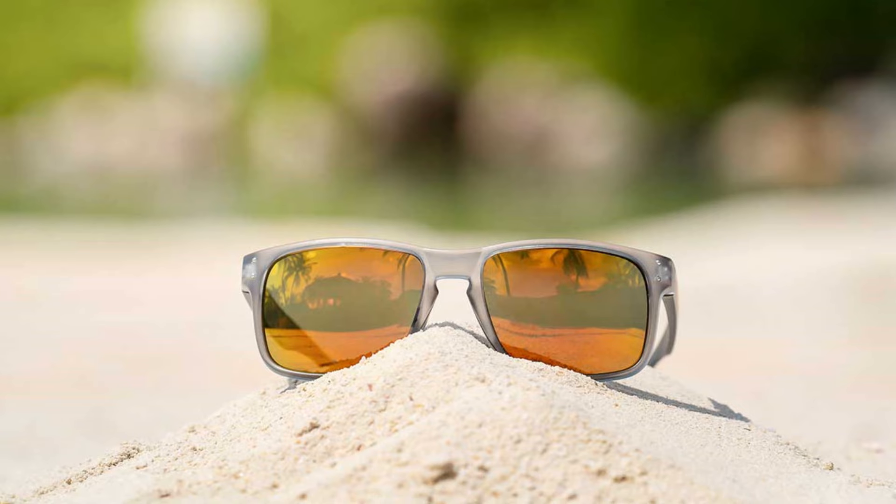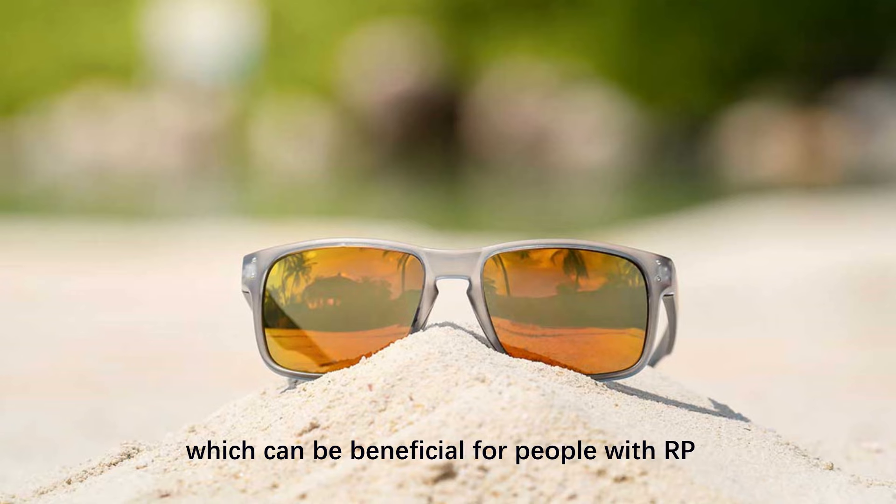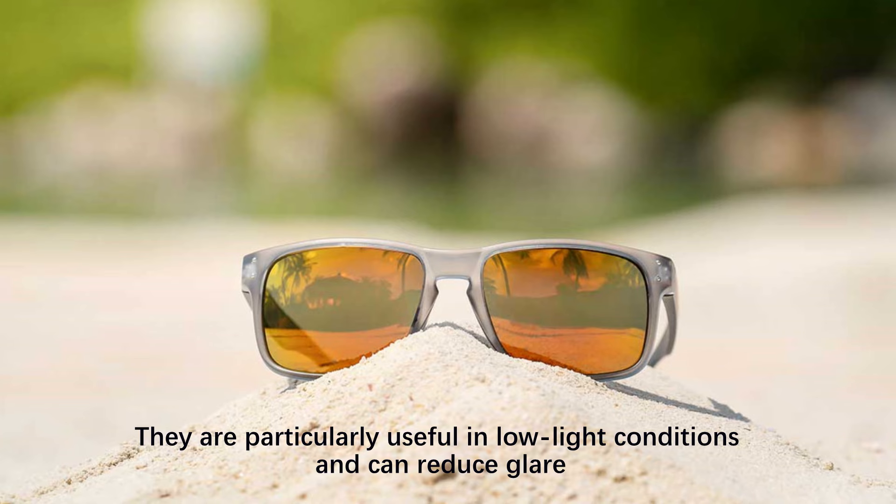Lens Color — Amber, yellow, and gold tints can enhance contrast and depth perception, which can be beneficial for people with RP. They are particularly useful in low light conditions and can reduce glare.